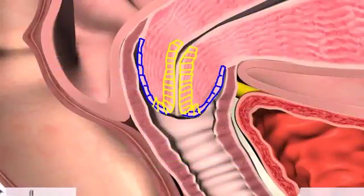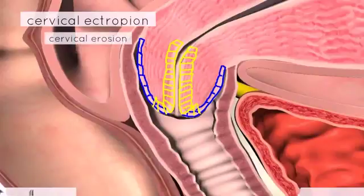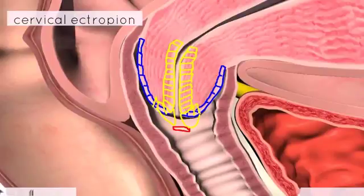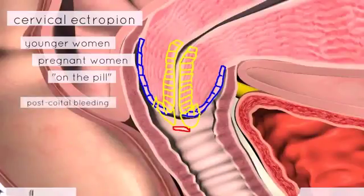A common benign condition to be aware of is the cervical ectropion, which is also called a cervical erosion. During puberty and during pregnancy, the cervix protrudes out and you get exposure of the columnar cells to the vagina. On speculum examination, you can see the ectropion or erosion around the cervical os and it's visible as a reddish area. This is a normal finding in younger women, pregnant women, and those using the pill. It often presents with post-coital bleeding — that is, bleeding after intercourse.